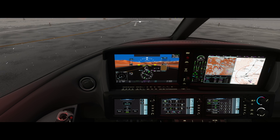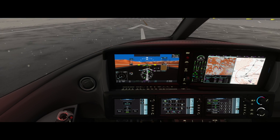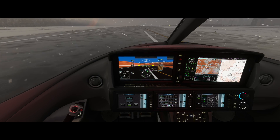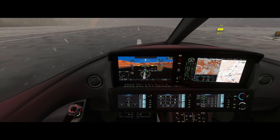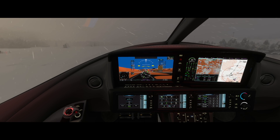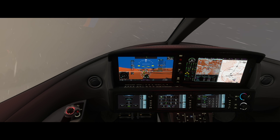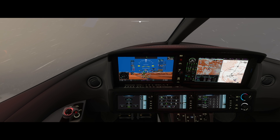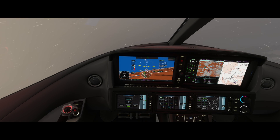Takeoff. To the T. Engine instruments — to the T. Airspeed alive. 90, rotate — bring that nose up and hold VX. Positive rate, gear up. At 400 feet AGL, we turn right to heading 343, keeping the speed at 91 knots.